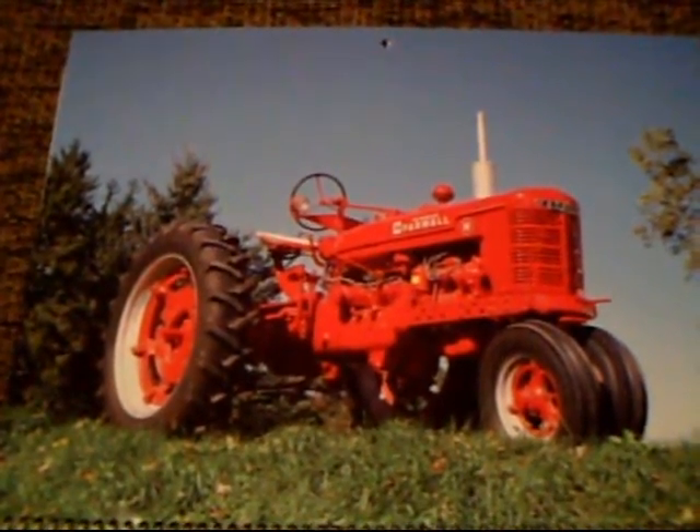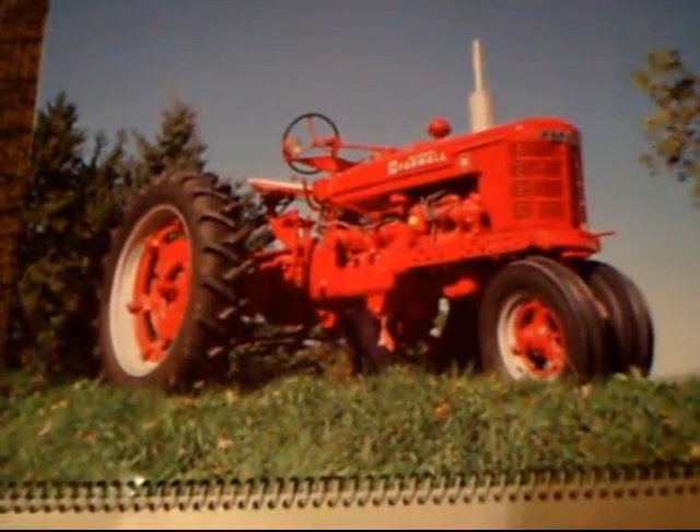The very first tractor we're looking at is a 1943 Farmall H. It had 25 horsepower and a four-cylinder engine — a beautiful machine.